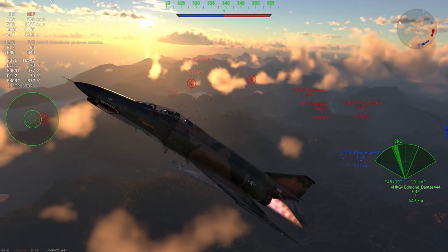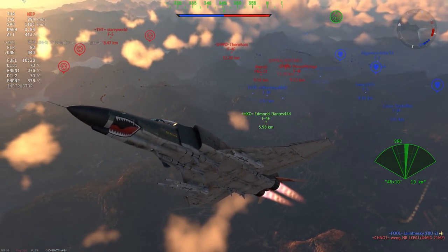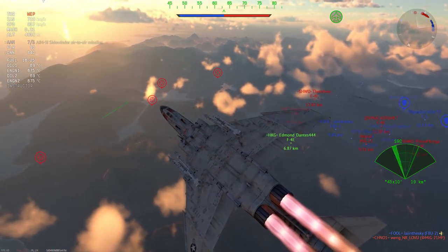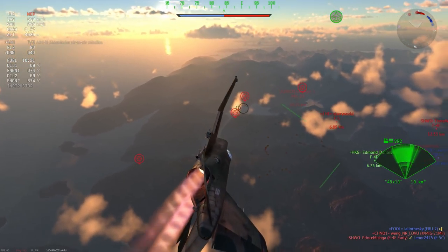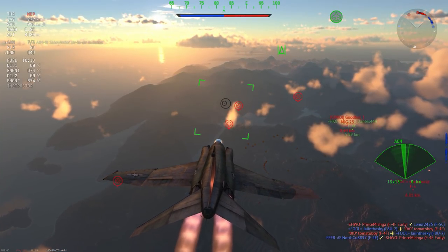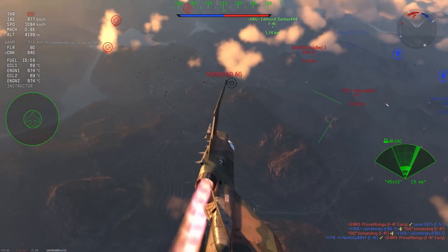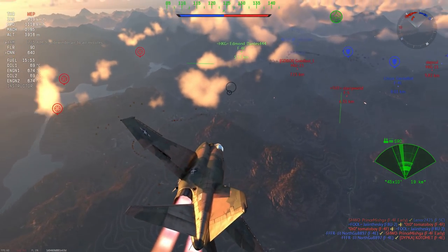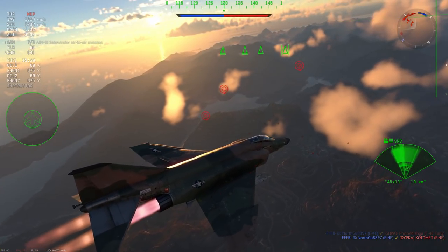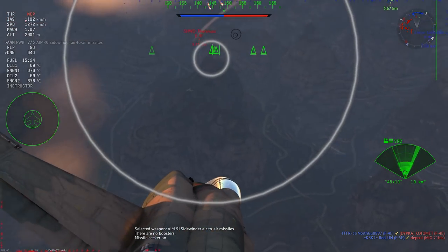We have a fairly high reduction in vehicle cost overall in some cases. The smallest one is Japan with an overall reduction of 408,000 RP - that's about a whole plane worth of research you don't need to do now, spread out mostly over tiers six and seven. The highest one is the US with 1.587 million RP being taken off the cost of researching everything. There are also some reductions for ground vehicles but they are not quite as much.